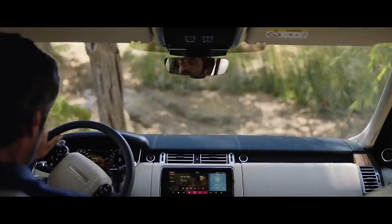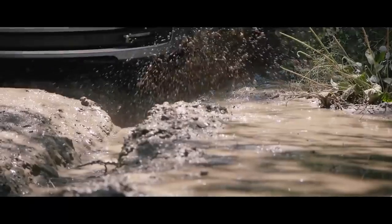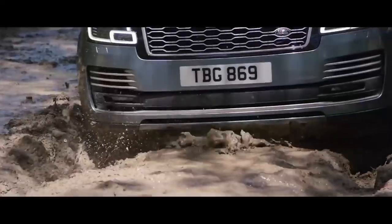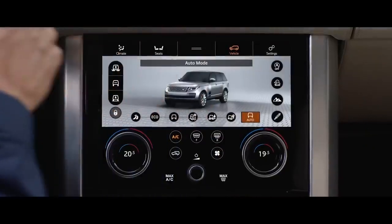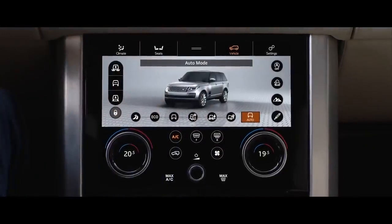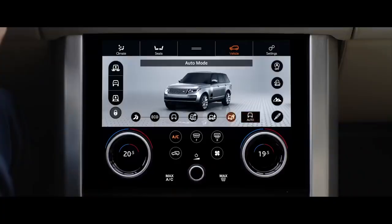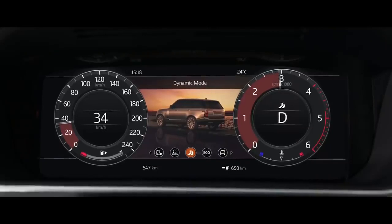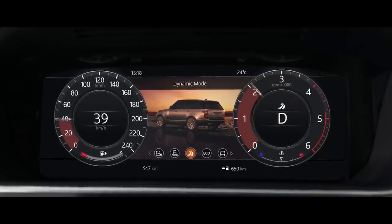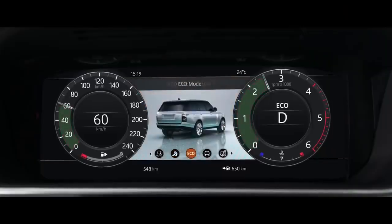Peerless in all respects, this is our most capable Range Rover yet. Terrain Response 2 adjusts the vehicle's configuration to match the demands of the terrain, by automatically selecting from one of five driving modes. The driver can also select Dynamic Mode, which tunes the suspension for tighter handling and sharper responses. Or Eco Mode, where the system promotes the most efficient driving style.